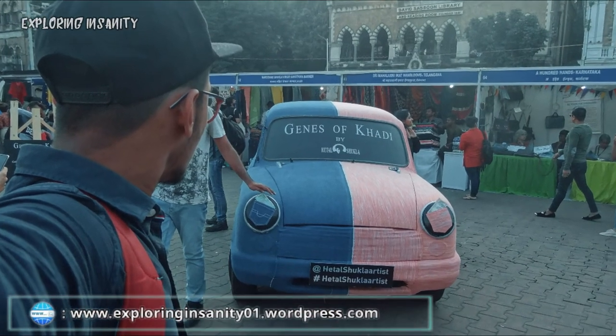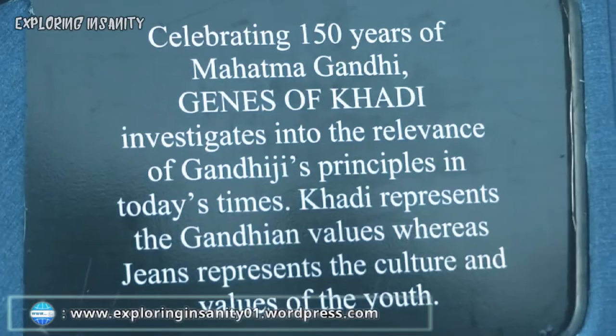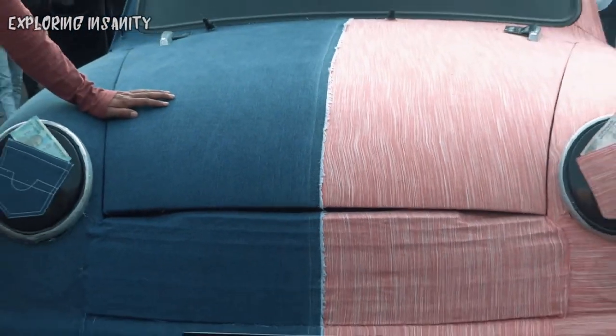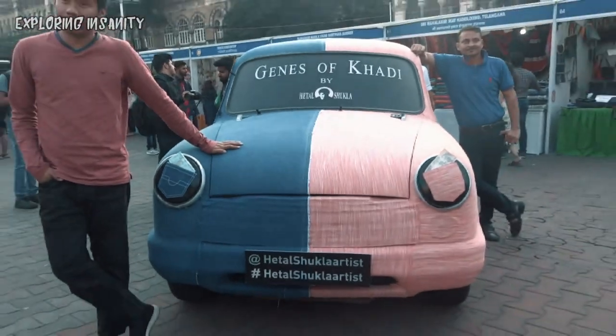The third installation is a bit special. This car takes us on a ride from the Gandhi and Khadi era to the modern denim era. I also got a chance to meet the creator — the artist himself, Mr. Hetel Shukla.